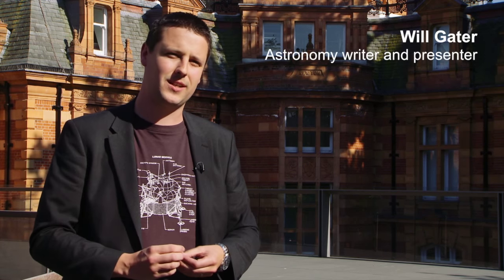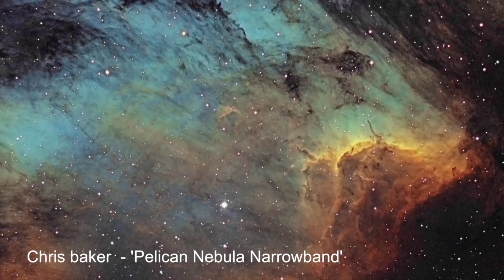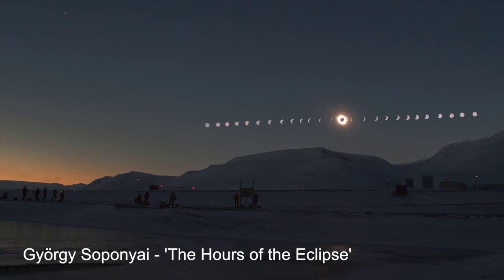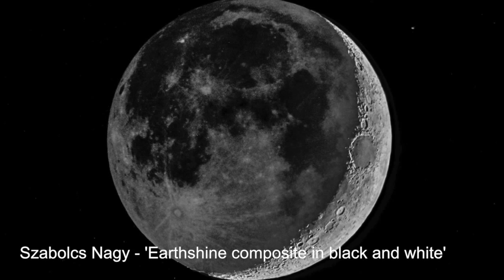My main piece of advice for a budding astrophotographer is just to go out with a simple camera. It doesn't really matter what you've got — whether it's a bridge camera, a DSLR, or even a compact camera — and see what sort of shots you can get just by experimenting. You might use a tripod to keep your camera still for longer exposure shots, or you can get some really interesting images just by pointing a digital camera in the eyepiece of a telescope.